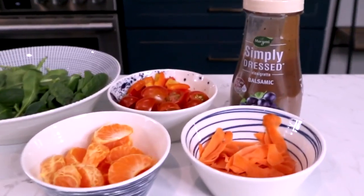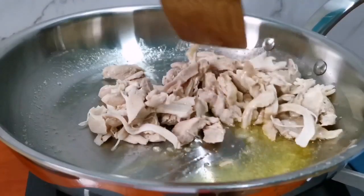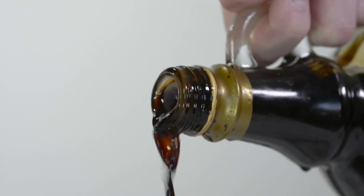Then the tasty toppings: some oranges, some carrots, and some chopped peppers to get some vitamin C and antioxidants, to really make sure that we are taking care of that immune system. Christina likes shredded chicken and chickpeas for the protein, topped off with balsamic vinaigrette.